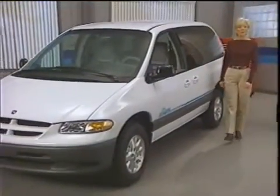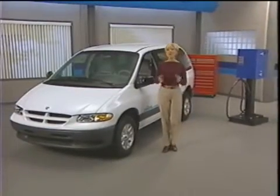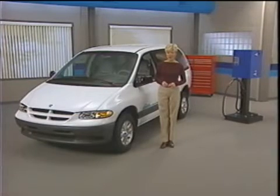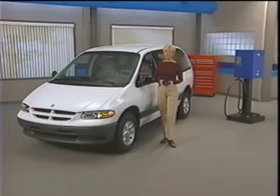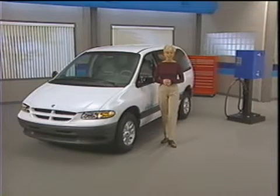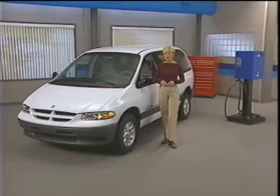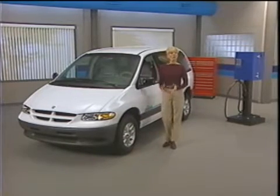Welcome to this presentation about DaimlerChrysler's Epic minivan. In the next few minutes, we'll give you an overview of how it works and what you need to know in order to operate it. As you'll see, the Epic operates just like a conventional vehicle in most ways. We'll focus our attention on how the Epic is different from a conventional minivan. But before we get to that, let's take a moment to show you what the Epic is.